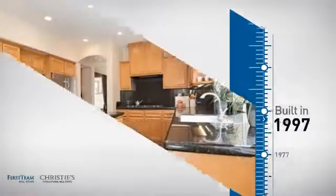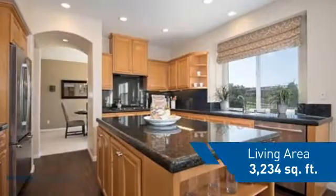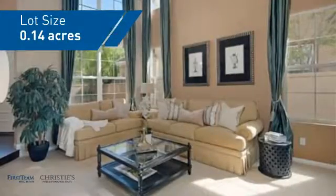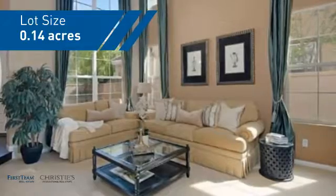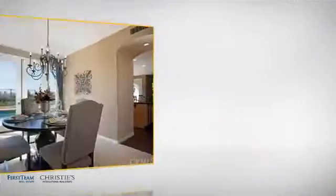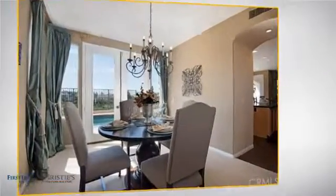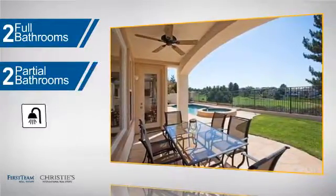This property was built in 1997 and features over 3,200 square feet of space, giving you a spacious layout to play host or kick back and relax after a long day. Inside you'll find four bedrooms so everyone has a private space to come home to, as well as two full bathrooms and two partial bathrooms.